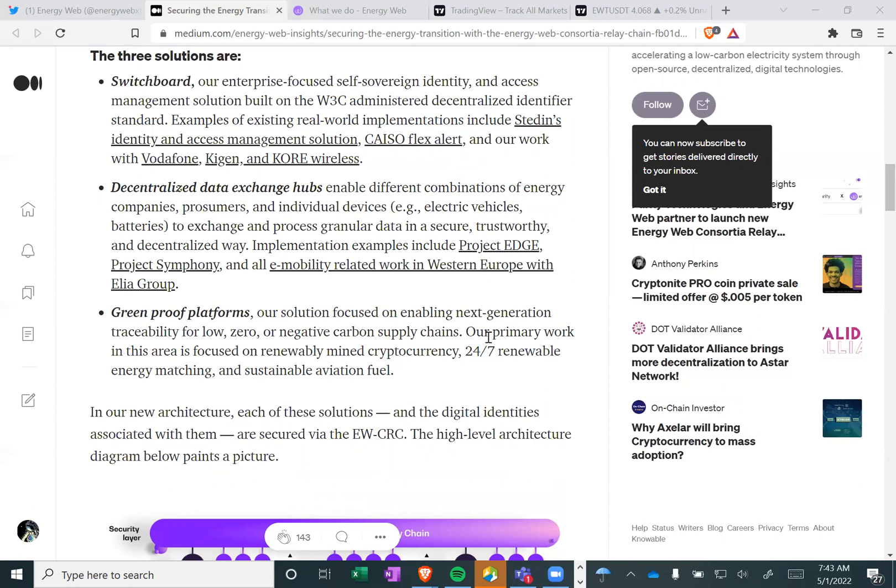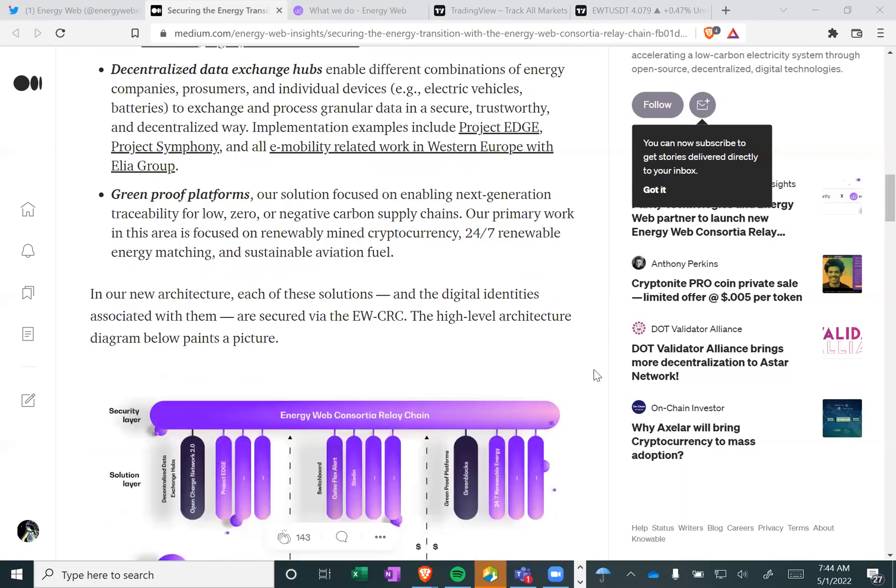Decentralized data exchange hubs enable different combinations of energy companies, prosumers, and individual devices — i.e., electric vehicles, batteries — to exchange and process granular data in a secure, trustworthy, and decentralized way. Implementation examples include Project Edge, Project Symphony, and all e-mobility-related work in Western Europe with ELA Group.